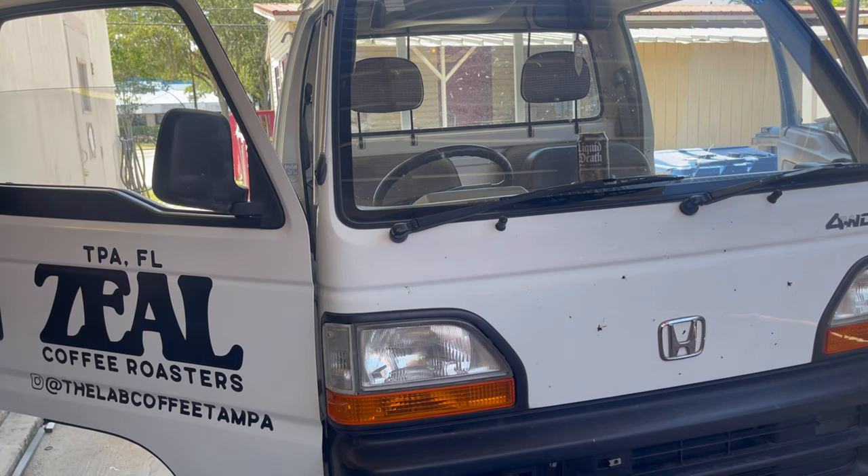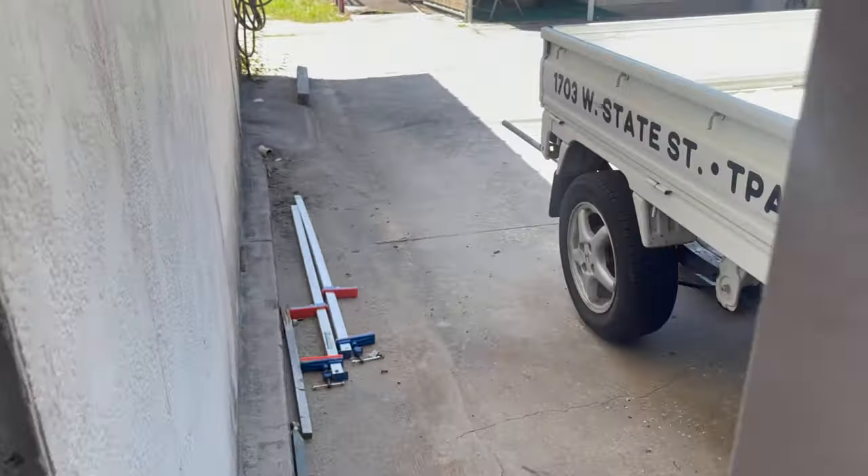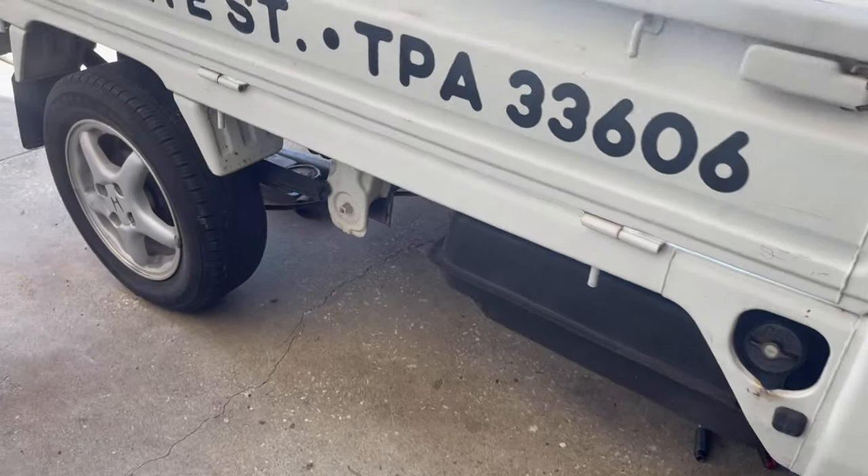Starts right up. And you can already tell that fuel pump is way quieter, way smoother. You can hear a huge difference — you can't even hear that fuel pump.